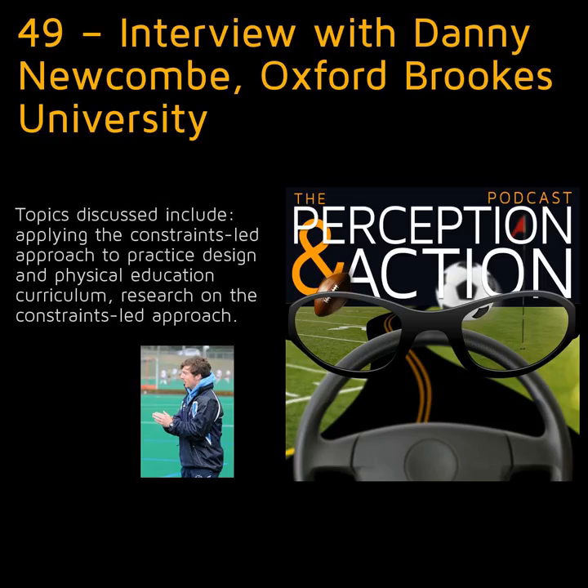You can never truly represent it — for international hockey, there's only one thing that really prepares you and that's playing international test matches. The closer we can get in training to that, the better.